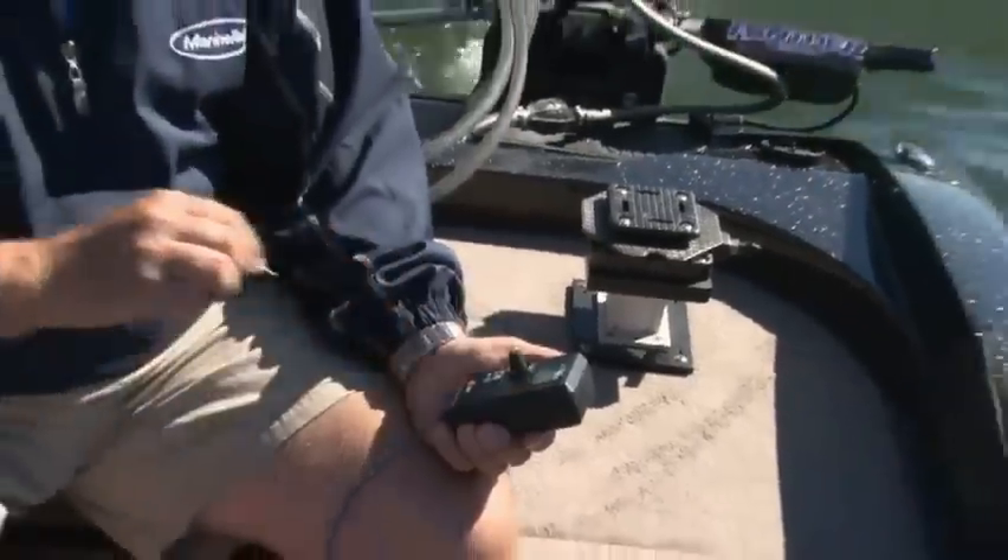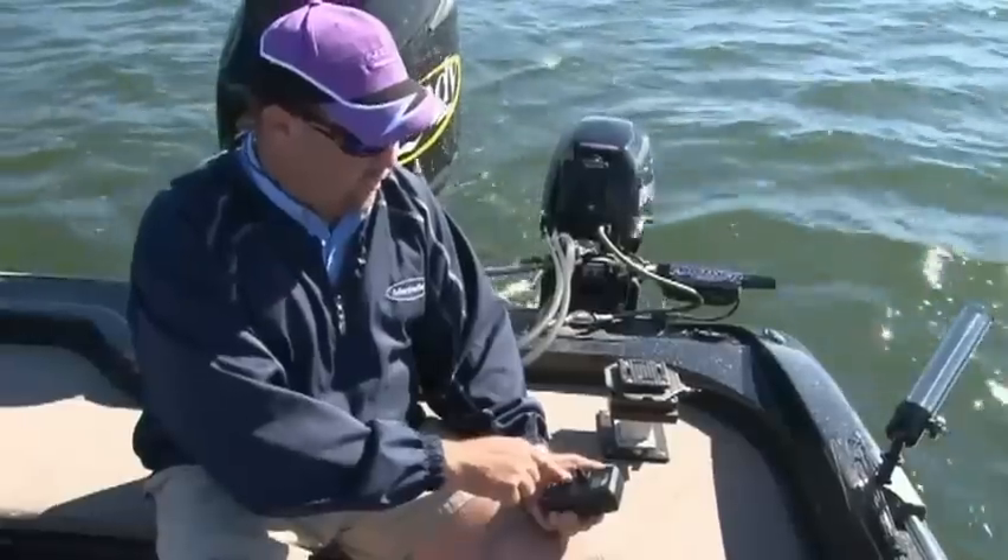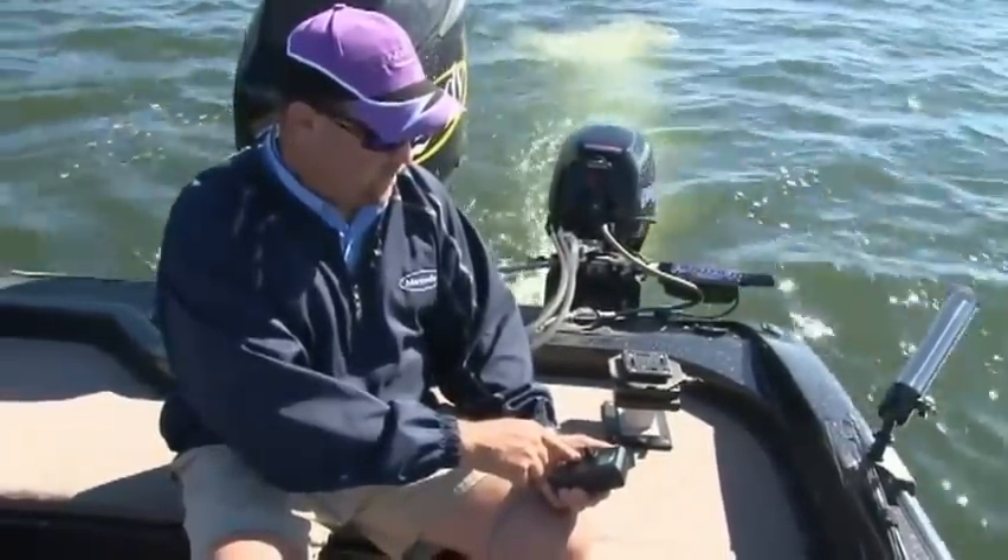The Pro 2 model adds ten times the micro adjustments in speed control versus the original Pro version and also allows for momentary bursts of full throttle for quickly adjusting your heading.